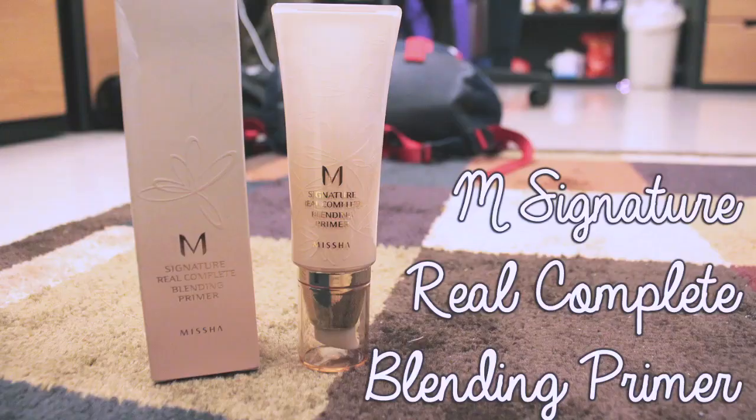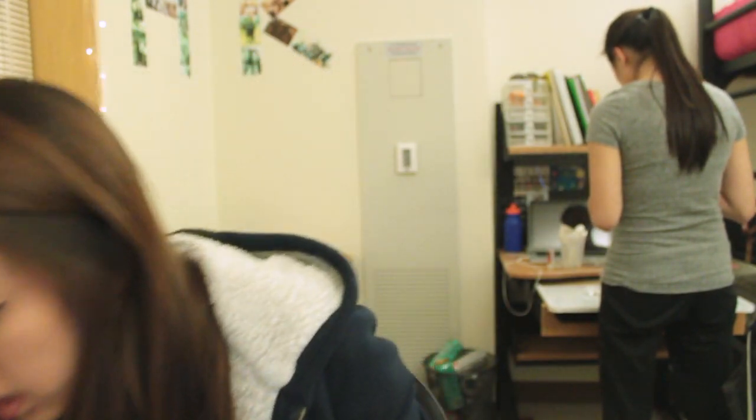And it feels lighter than the other one as well — there's not a really heavy feel when you apply it to your skin. Next product is the M-Signature Real Complete Blending Primer from Missha. It has really fancy packaging, as opposed to just something that's kind of squishy. It's plastic and it's gold — it just looks really elegant. The downside is it would take up more space if you're trying to pack it for travels, which could make it a bit more inconvenient. Other than that, the packaging is really pretty and you feel fancy when you use it.